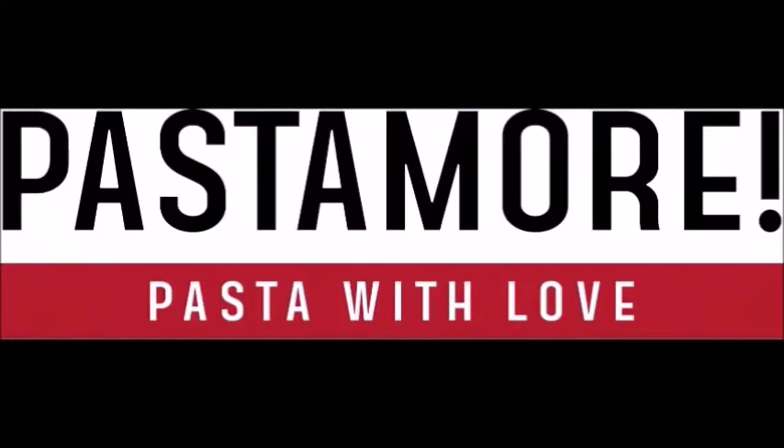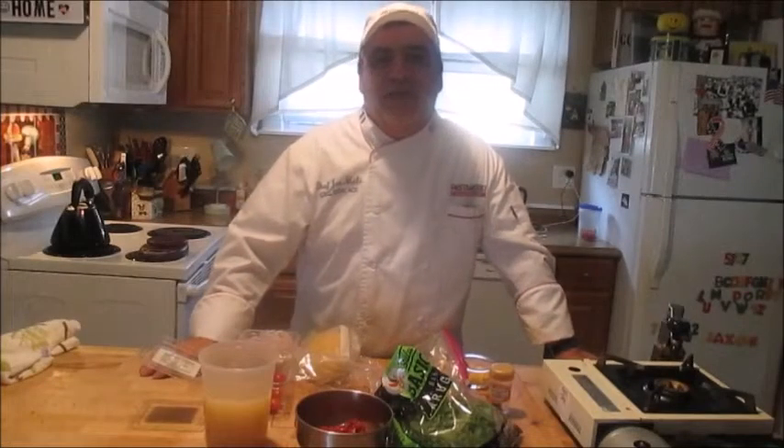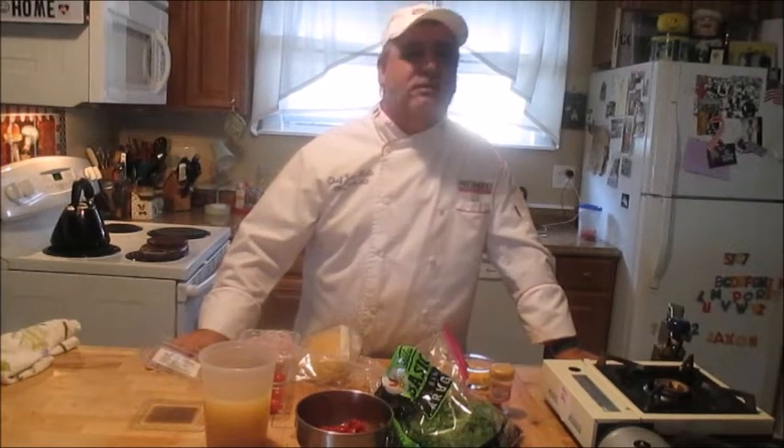When the moon hits your eye like a big pizza pie. Ciao and welcome back to Pasta More, Pasta with Love. I'm Chef Joe Mele and today on Pasta More, we don't have a script.